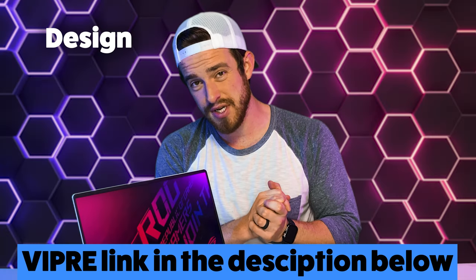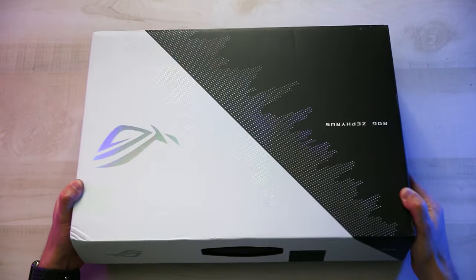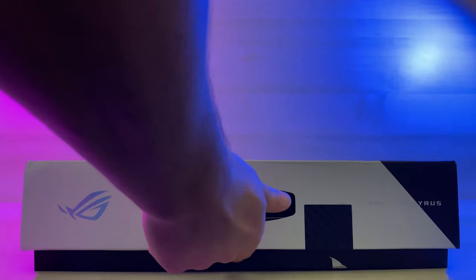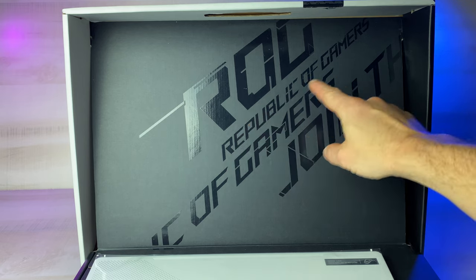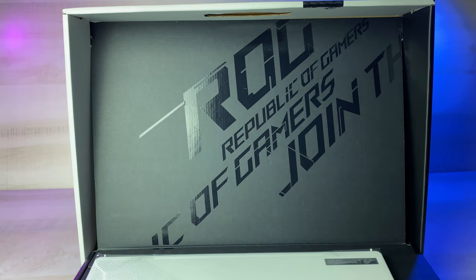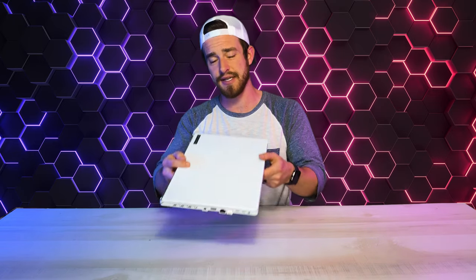Starting with the design of this machine, even the box itself led to a pretty epic unboxing experience. This sleek prismatic dot matrix pattern on the cover gets you all excited just hinting at what's about to be revealed. Upon opening the lid, the box lifts up the laptop, popping it out for easy accessibility. Above that in giant reflective bold font is the iconic ROG Republic of Gamers logo and their very important call to action.